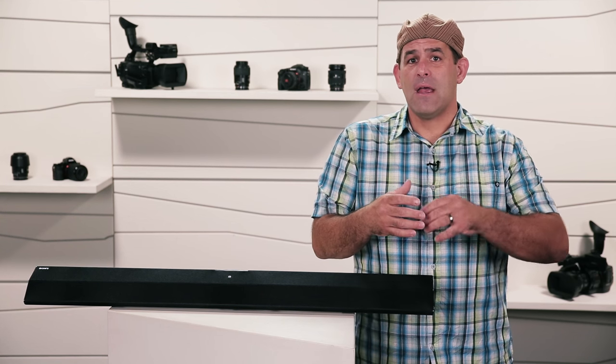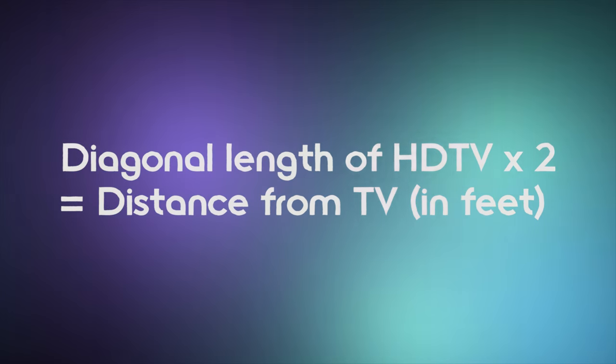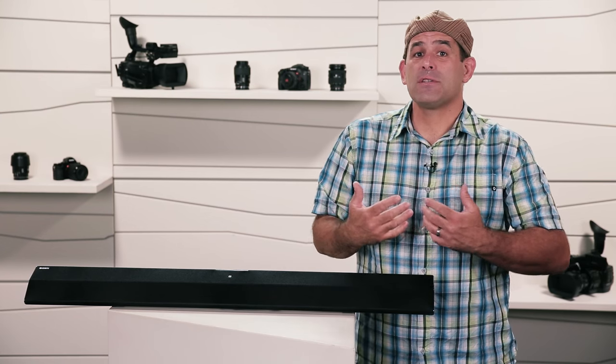A 50-inch TV, 5 to 7 feet. A 60-inch TV, 6 to 9 feet away. Or just take the screen size of the TV measured diagonally and multiply that by 2. Does that sound too close? It isn't. This is not your old school TV from back in the day. 1080p resolution means closer viewing distances, so you can immerse yourself in the video and enjoy the extra detail of high def. And if you're a 4K TV owner, you can run even bigger screen sizes for a given distance.